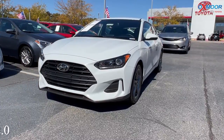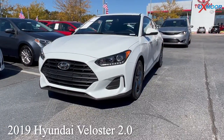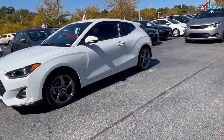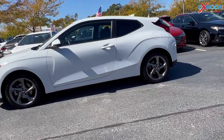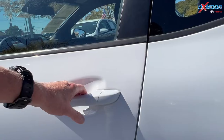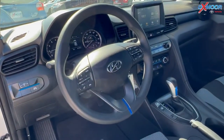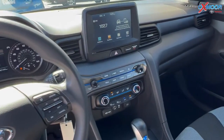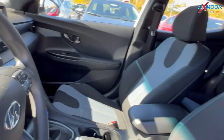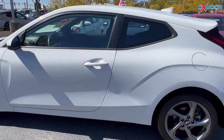For our second vehicle, this is a 2019 Hyundai Veloster 2.0. The exterior color is in chalk white. This vehicle is going to have a clean Carfax and had one previous owner. There is a backup camera and also Bluetooth. The interior is in black cloth. Mileage is 47,189 and the price is $24,000.